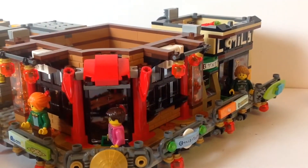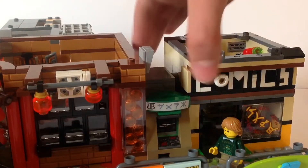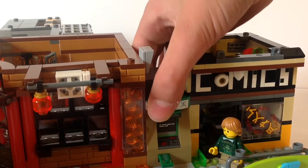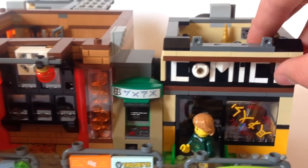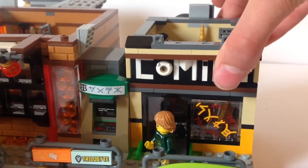The next level has a couple of shops, so first let's have a look at the ATM machine. The ATM machine is really cool — it can dispense up to 13 pieces of money and it works really nicely. At the mechanism at the back you just push this little green knob.